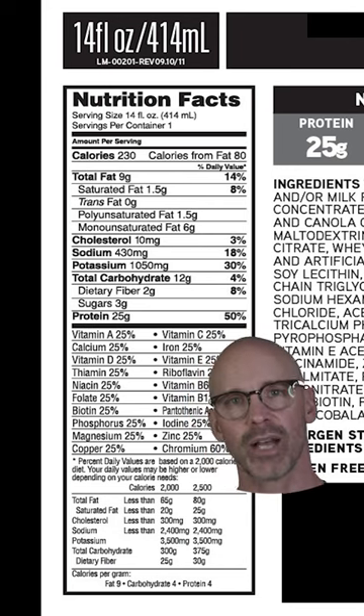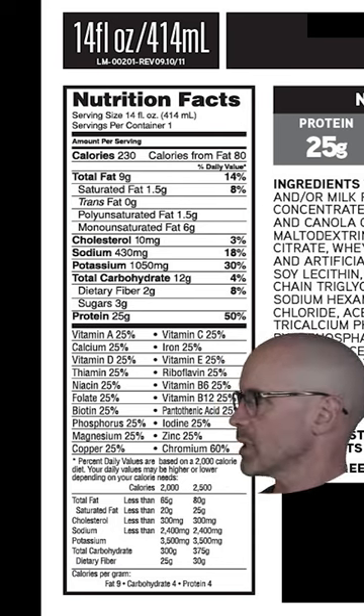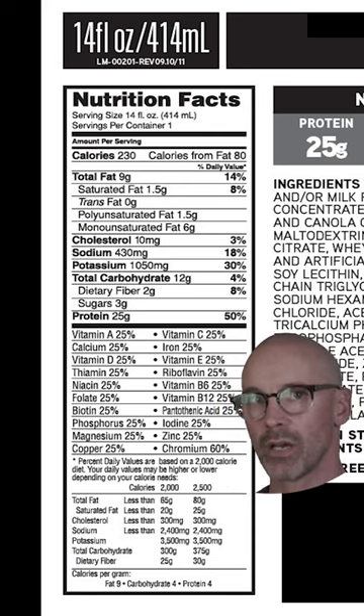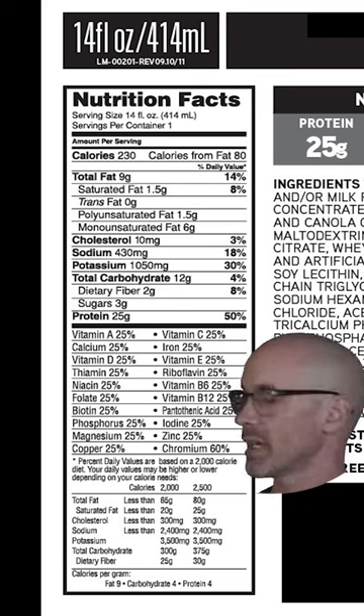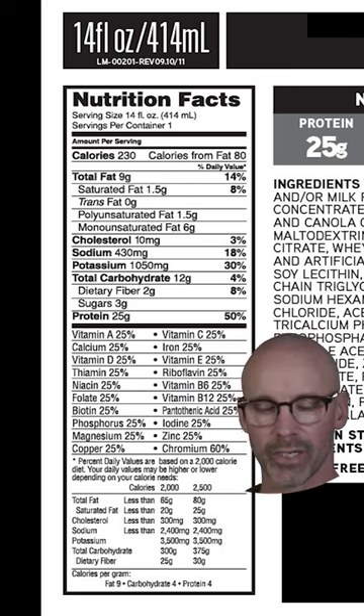I had a really tough workout today, and afterward I went to the store — I wanted to get a post-workout protein shake. I stumbled upon this one here, and at first glance looking at the nutrition facts I thought, hey, this is a good protein shake: 20 grams of protein, 10 grams of carbohydrate.